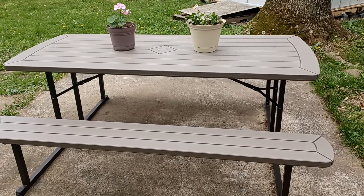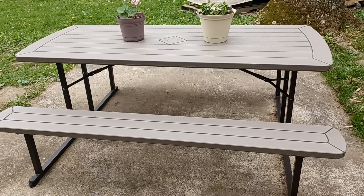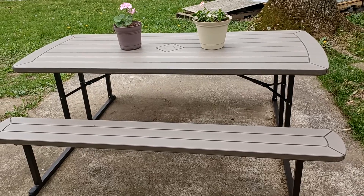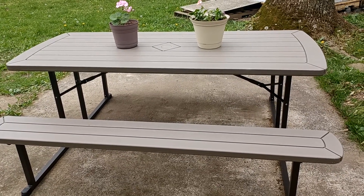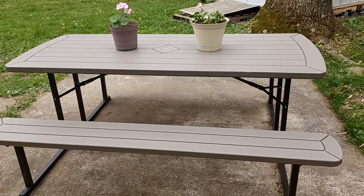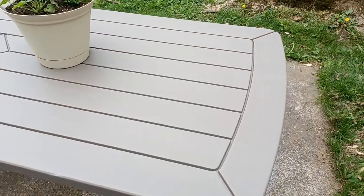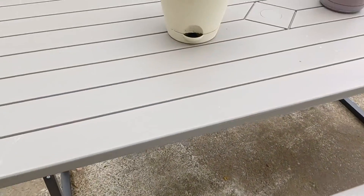Hello, this is Robin, welcome to my channel, hope everyone's having a good day. My husband came in and woke me up and said 'I got something, go outside.' This is what I came out to — our other picnic table rotted, so this one is like plastic but it folds up. It is really, really nice, he just put it up this morning and surprised me.